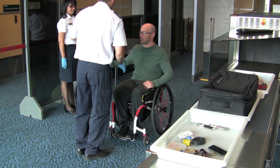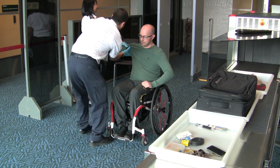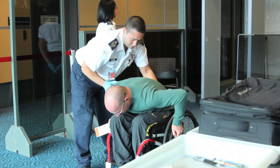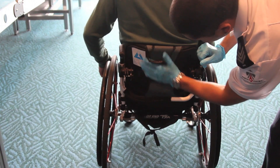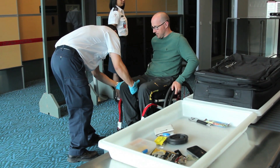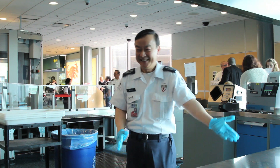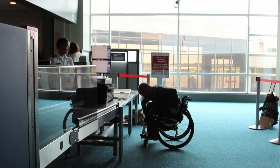A security agent will pat you down. Don't worry — females for females, males for males. Let them know about any leg bags, tubes, or straps you may have, and about any spasticity or areas that may be sensitive to the touch. Remember, they have been thoroughly trained, but everyone is different. Speak up if you feel they need to know something about your body.